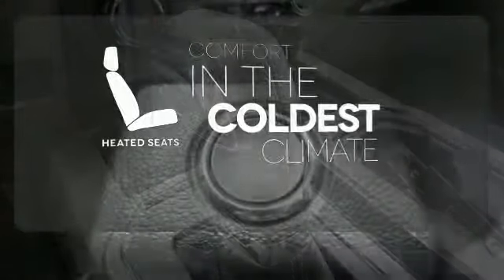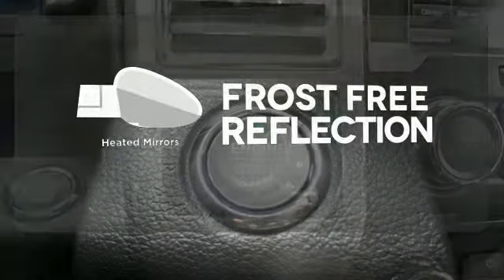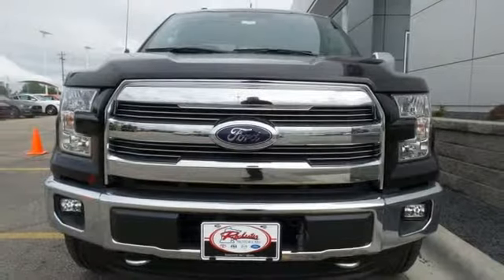The heated seats keep you comfortable no matter how cold it is. Say goodbye to the frost and never leave your car with the heated mirrors. Bring home this F-150 today and get to work like never before.